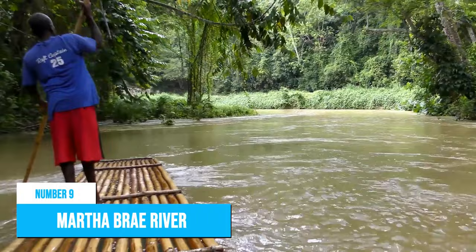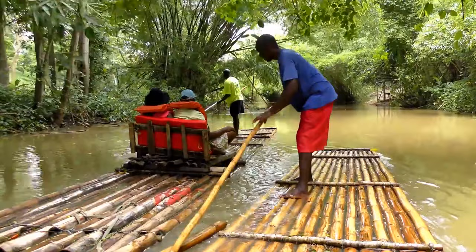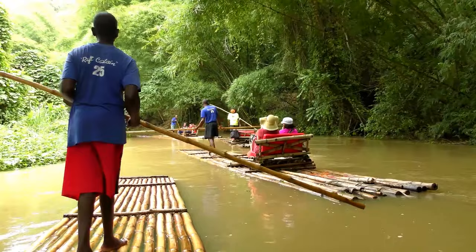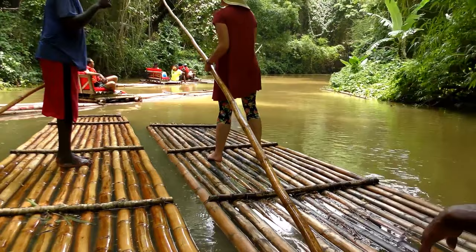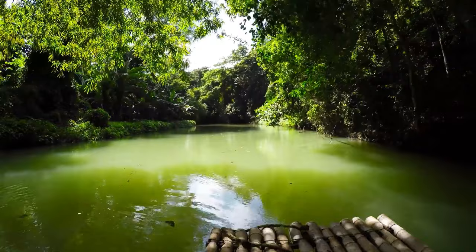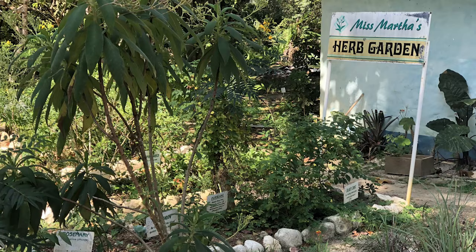Number 9: Martha Bray River. Rafting on the Martha Bray River in Jamaica is a popular activity, especially for couples. The Martha Bray River village offers bamboo raft trips poled by local guides. You can glide down the picturesque stretch of river, enjoying the tropical scenery, and stop at local vendors along the way to purchase souvenirs or refreshments. The guides entertain visitors during the trip, singing reggae songs or sharing interesting information about the flora and fauna. It's also a great place for a romantic day out, with the chance to listen to local tales and legends, sip on cold drinks, and stroll through Miss Martha's herb garden.